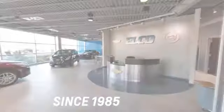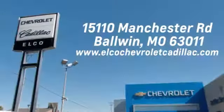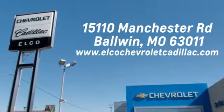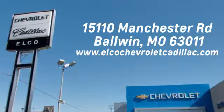Hurry in today for a test drive. Elko Chevrolet Cadillac has been in business since 1985. Call or stop in today. We are conveniently located just five and a half miles west of 270 at 15110 Manchester Road in Baldwin, Missouri.